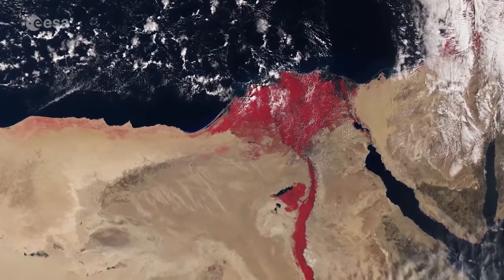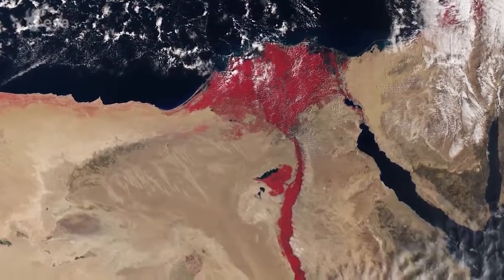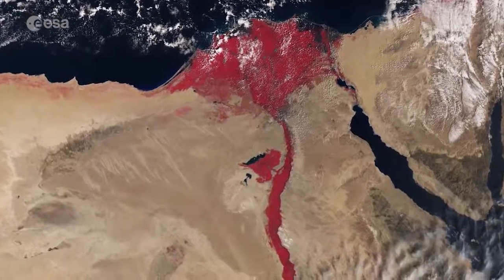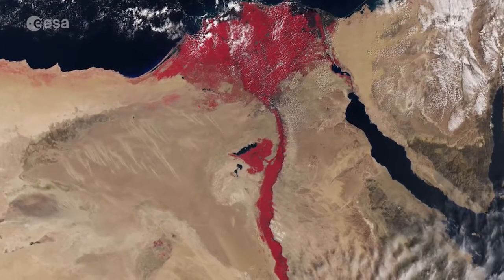The new Sentinel-3A satellite recently began providing data from orbit. This very early image, recorded on March 3, 2016, takes us over the River Nile and Delta and the surrounding desert areas of Northeast Africa and parts of the Middle East.